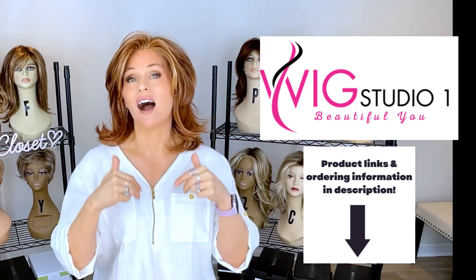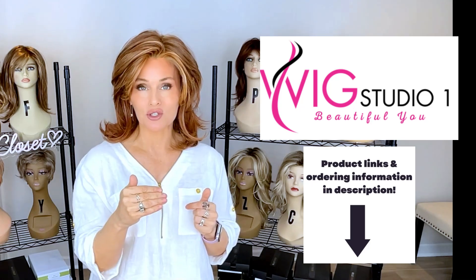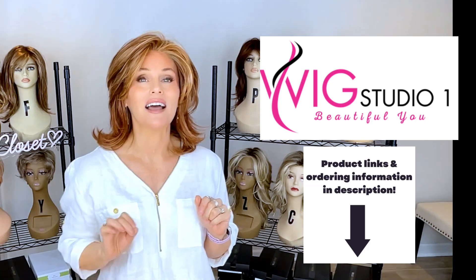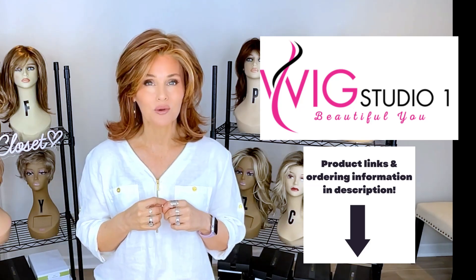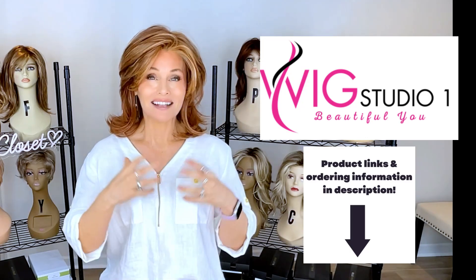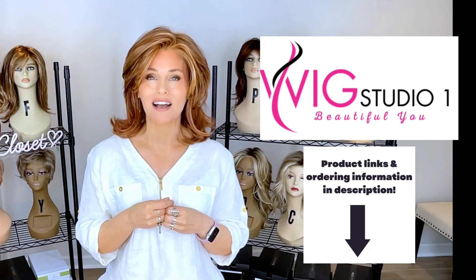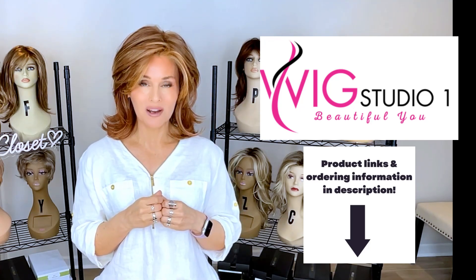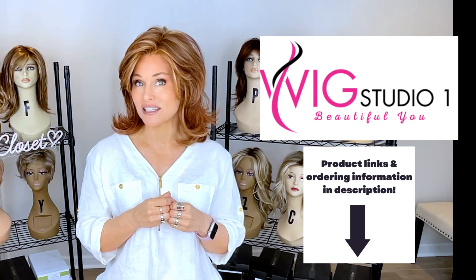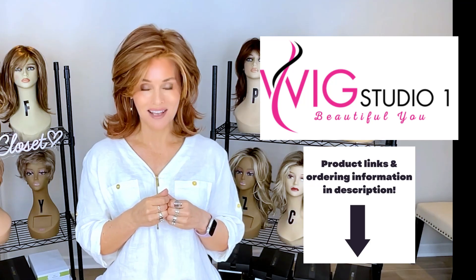All of the product links are below this video, so if you go below the video and expand the description box, I'll attach a link to each one of the featured wig styles today. If you click on that link, it'll take you out to the site where you can see all of the colors and pricing on that style. Some of these styles are an automatic 30% off at checkout. If you have any questions for us, please reach out to support at wigstudioone.com. And don't forget to visit the private Facebook group called the Wig Studio One Wig and Topper Support Group.